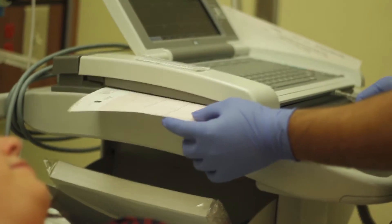In EKG, we assess the patient's heart rhythm and heart rate, which provides useful information for diagnosis and treatment.